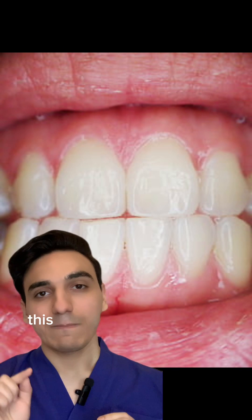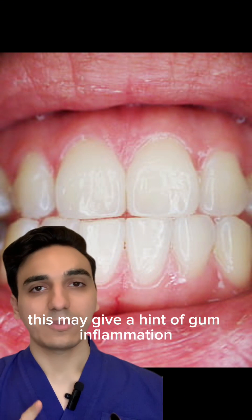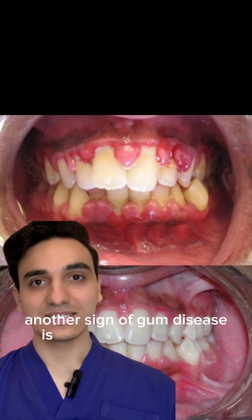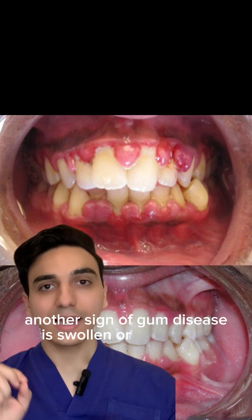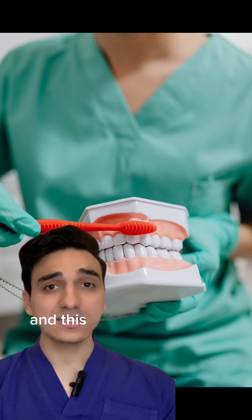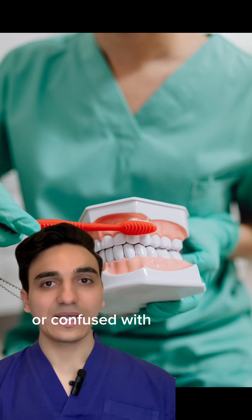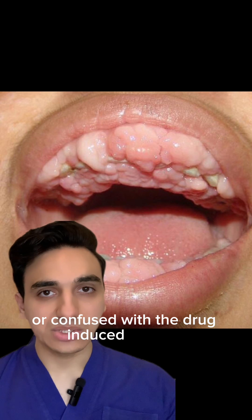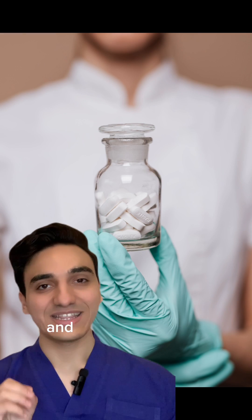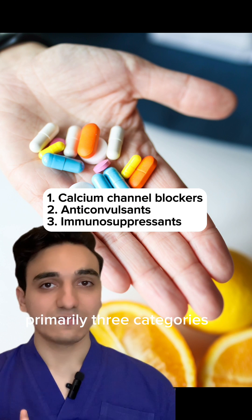this may hint at gum inflammation, which is not normal. Another sign of gum disease is swollen or puffy gums. This is not to be confused with drug-induced gingival enlargement, which can be due to primarily three categories of drugs.